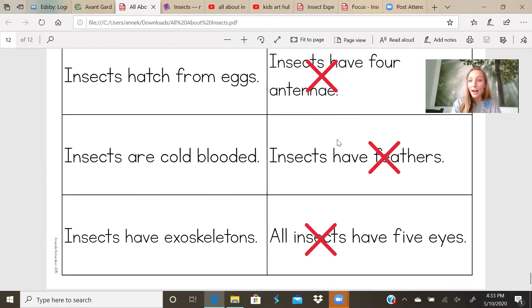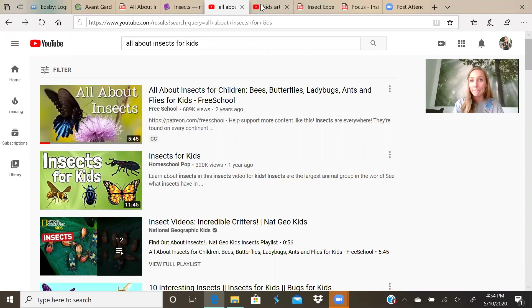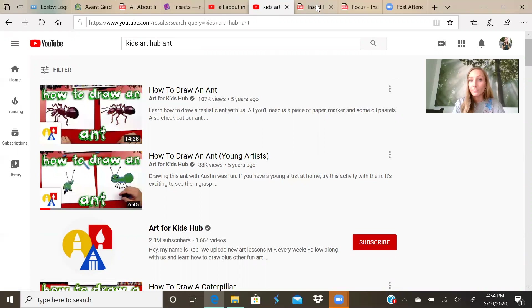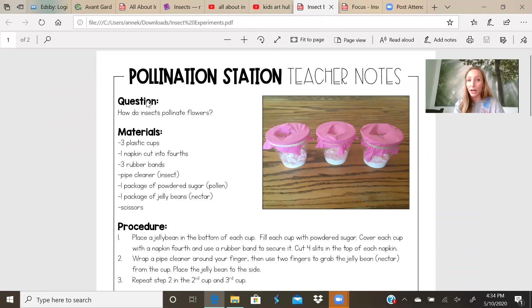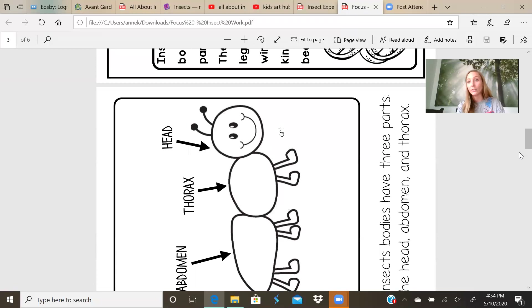That's all I have for our video on insects. If you go to your teacher's webpage, you will find links to some YouTube videos — you're going to be watching the All About Insects video, you are going to learn how to draw an ant, you can watch my insect experiment and try it at home, and you will be completing the insect focus activity, which will also be linked on your teacher's website. Do you have a favorite insect from today? It was nice to see you — bye!